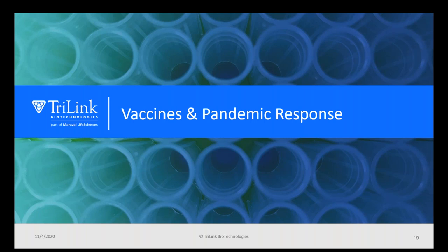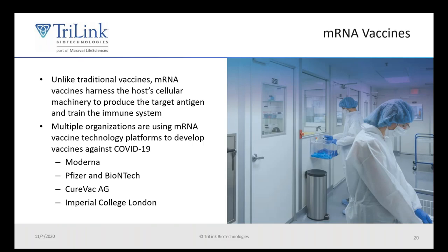The final topic I will be discussing today is mRNA for use in vaccines, and in particular mRNA vaccines in response to a pandemic. mRNA vaccines are unique in that they actually use the host's own cellular machinery to make the antigen. Multiple organizations at the forefront of COVID-19 vaccine development are using mRNA, including Moderna, Pfizer, BioNTech, CureVac, and Imperial College London.